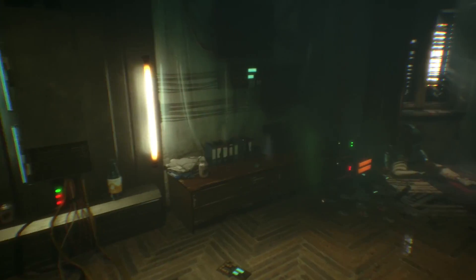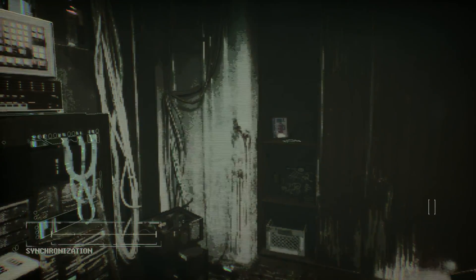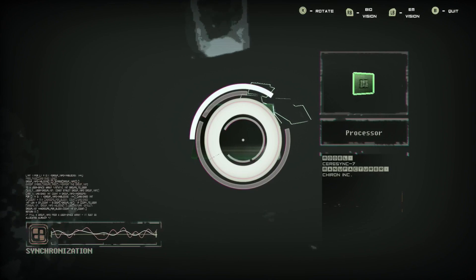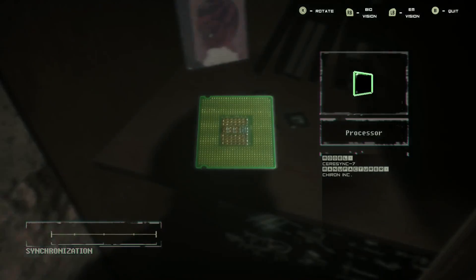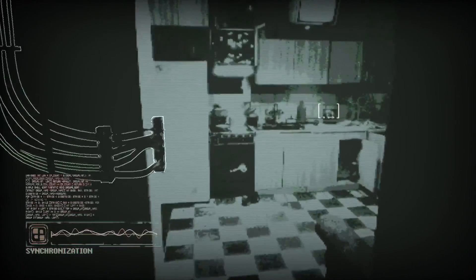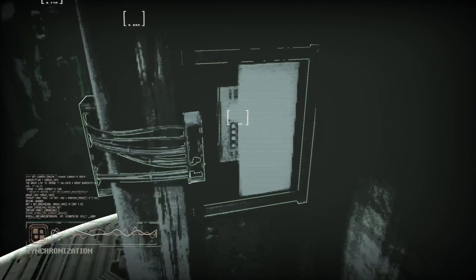Do you see anything else I can do? Turn the vision mode back on for a second. Good catch. It's a processor. Maybe follow the wires into... where do they go into the other room? Bingo.